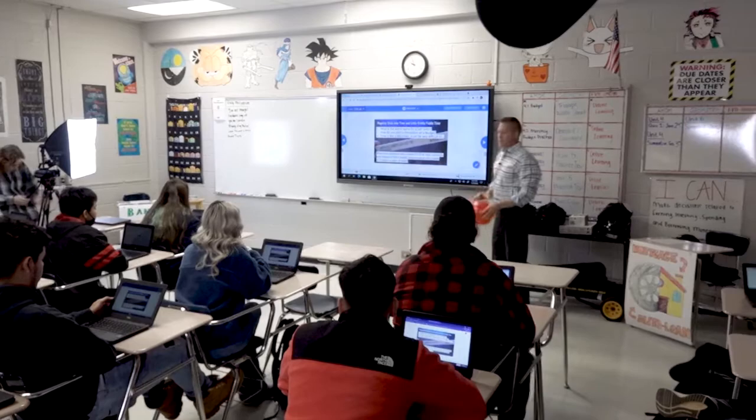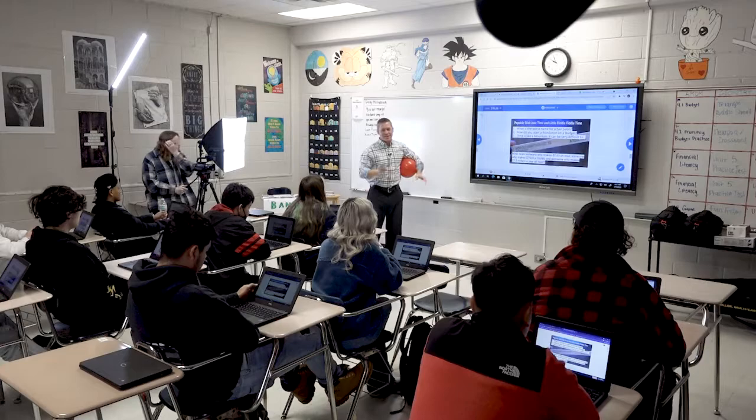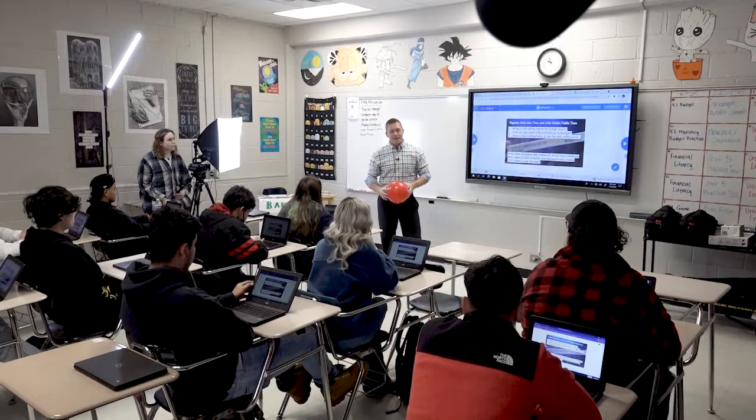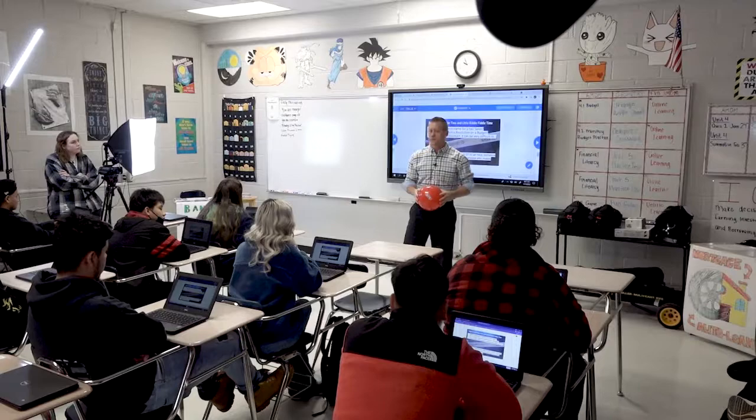Alright, so what we're going to jump into here is the idea of the lesson. Have you guys ever eaten, when you were a kid, the popsicle stick that had the joke on it? We've got some popsicle stick jokes. What is the worst name for a hair salon? Brace yourself — Budget Cuts. How do you start a revolution on a budget?